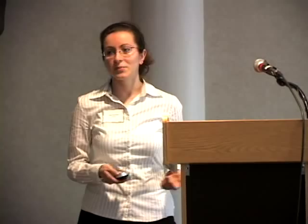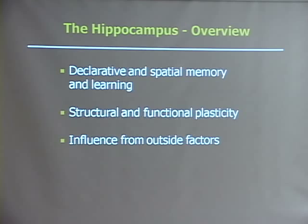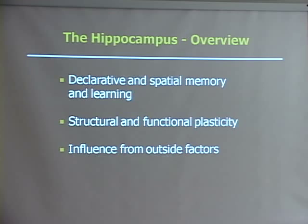We work with the hippocampus in our lab and it's a region of the brain responsible for declarative and spatial memory and learning. It's defined by structural and functional plasticity, which means that it can change its structure and function in response to outside factors. It is susceptible to damage from trauma and seizures, and in the context of stress, postmortem studies of clinically depressed patients have found that hippocampal volume is reduced.